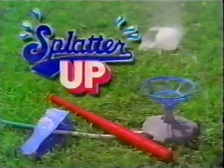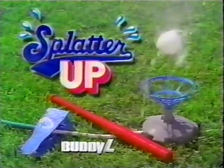It's Splatter Up! Smash it! Bash it! It's the most smashing, bashing, best baseball game in town! Splatter Up! Only from Buddy Al!